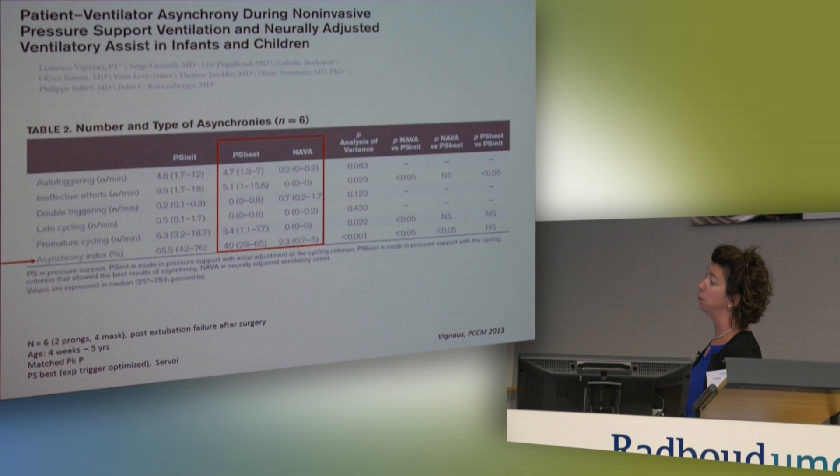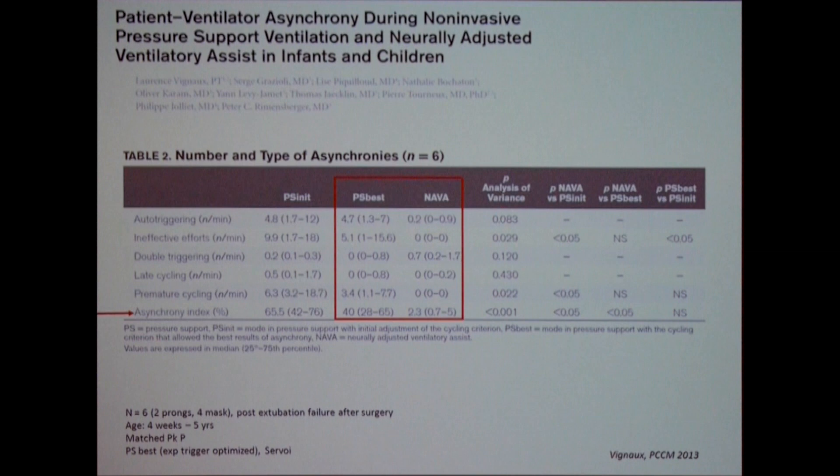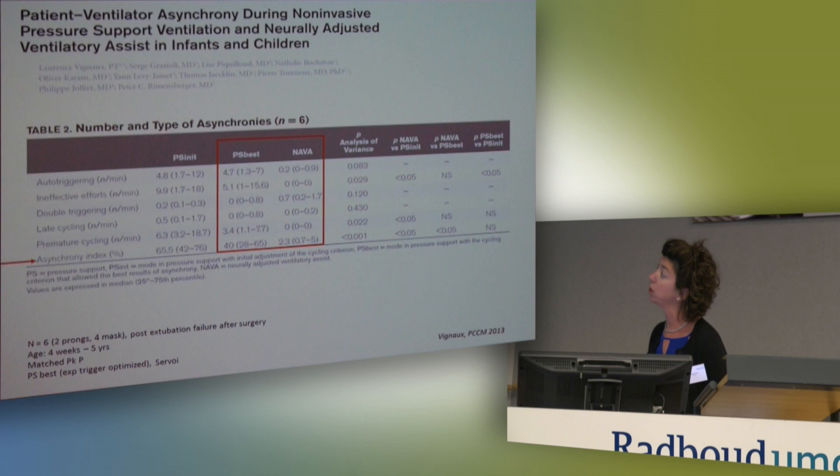The first NIV NAVA study in the pediatric population was a mixed population of post-operative children in acute respiratory failure after surgery — six babies — using only the Servo-i ventilator. As Lise showed today for her COPD patients, when you compare pressure support — which is affected by leaks — to NAVA — which is not, because we use the electrical signal — you get a dramatic reduction in auto-cycling, ineffective efforts, late cycling, and premature cycling. The overall asynchrony index dropped from 40% down to 2%.